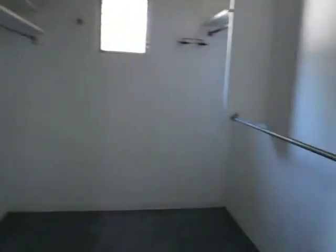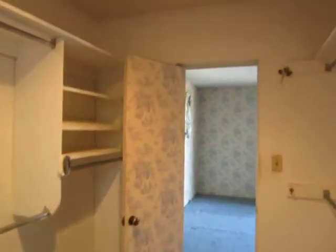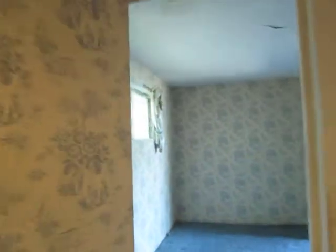It's popcorn ceilings. A big walk-in closet. There's a light. And there's another closet there.